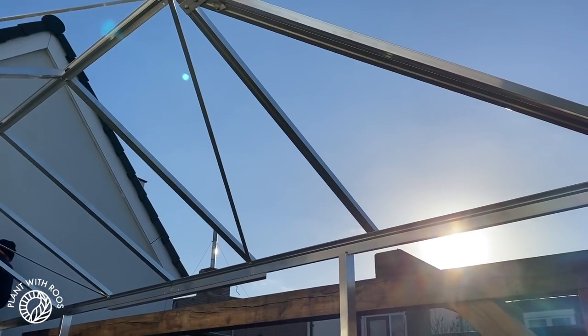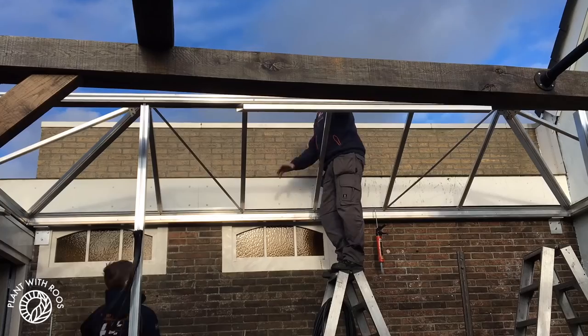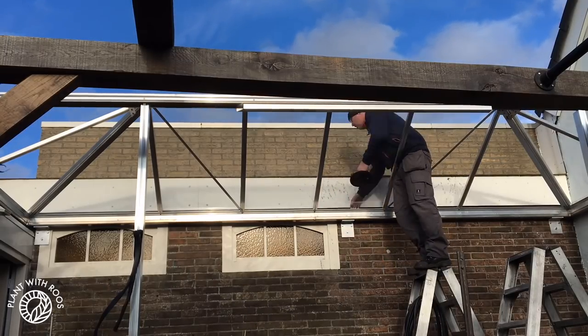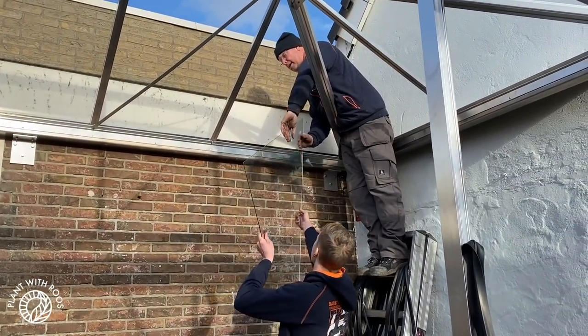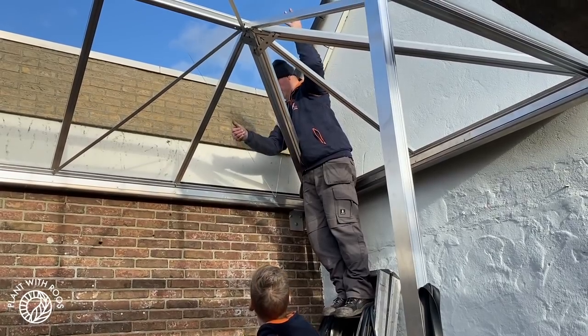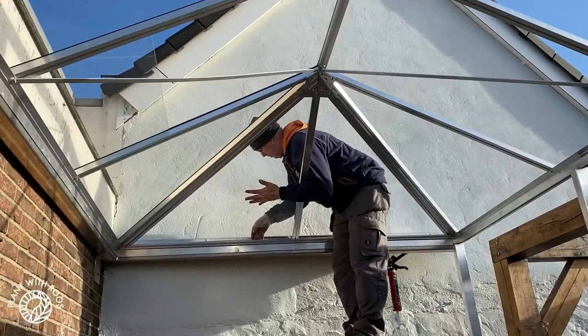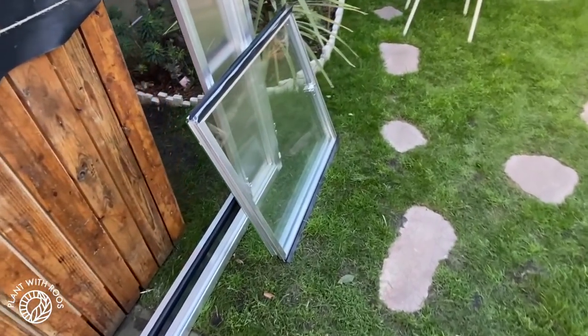They started putting the glass in and it was super exciting — it was actually becoming more finished-looking than our actual house! It was so clean and see-through that I couldn't even tell one piece of glass was already in. Once they started it went pretty quickly. It was fascinating to see how flimsy those thin glass pieces are — it is safety glass, but just a single layer, not insulated. Then they brought the smaller windows and the big door frames.